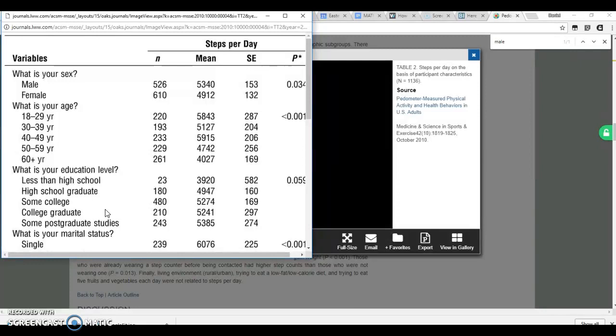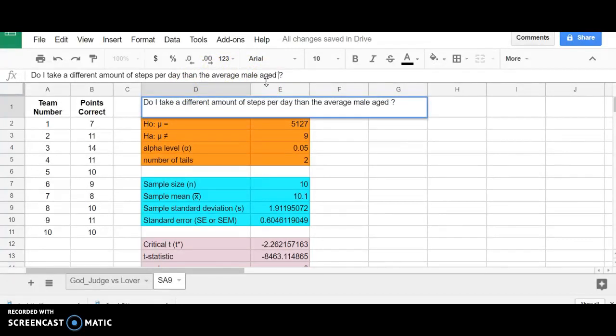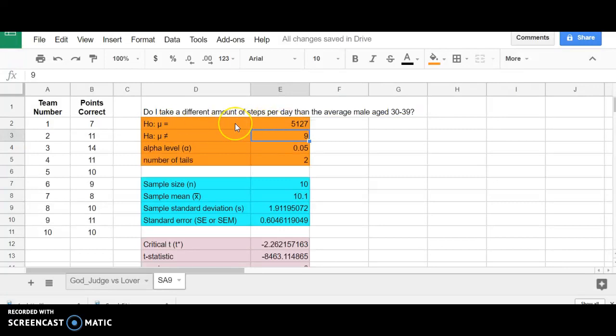You don't need to find a published study, but the more accurate the average you can get for the population you're comparing yourself to, the better. If you really can't find one at all, go ahead and just use an arbitrary cutoff, like do I walk more than 5,000 steps per day. The process itself will still hold up. So I'm going to adjust my research question. And it's very common, by the way, to adjust your research question as you're analyzing your data so that the data and the research question fit each other really well. So my null hypothesis would be that I'm no different than the average male in my age group — so I'm walking 5,127 steps.